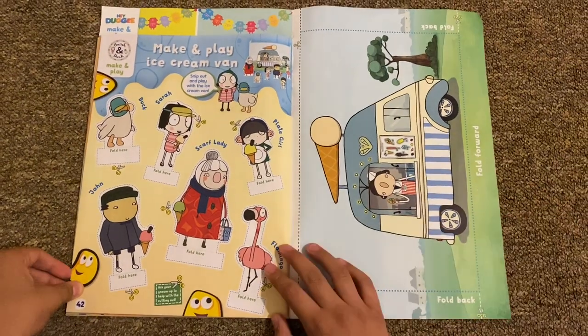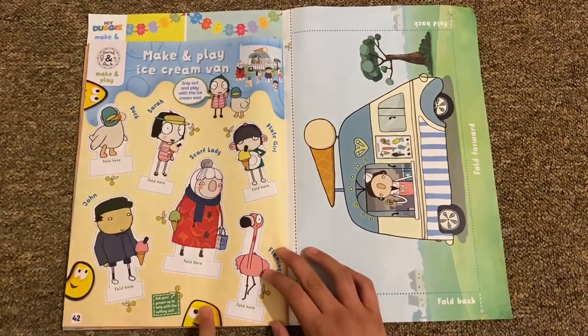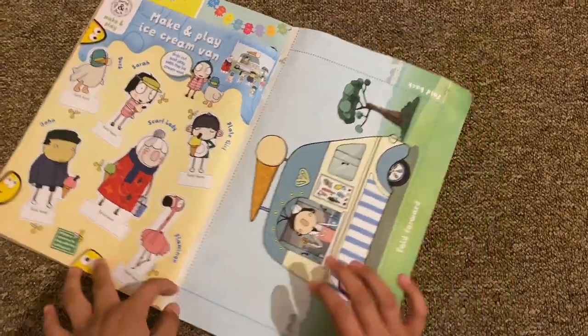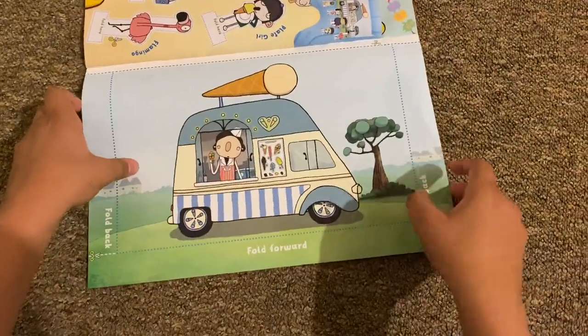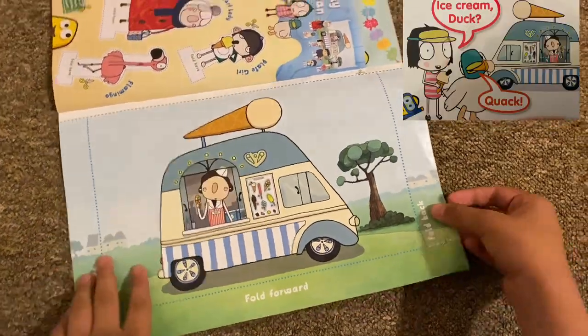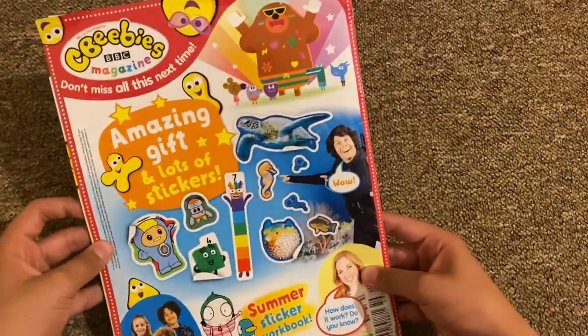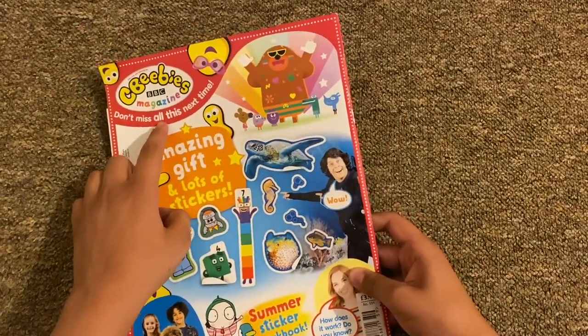Finally on the very last page we've got Sarah and Duck 'Make and Play' — make and play an ice cream van. You cut out these pieces, and there's a picture of an ice cream van. You fold them up and can make your own little ice cream park scene, which is cool.